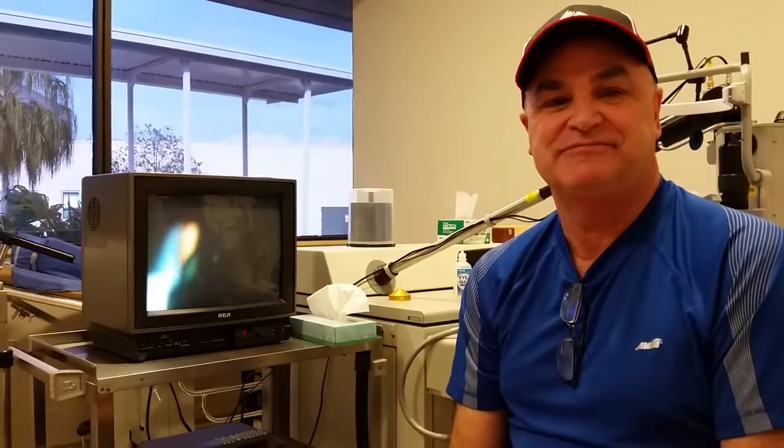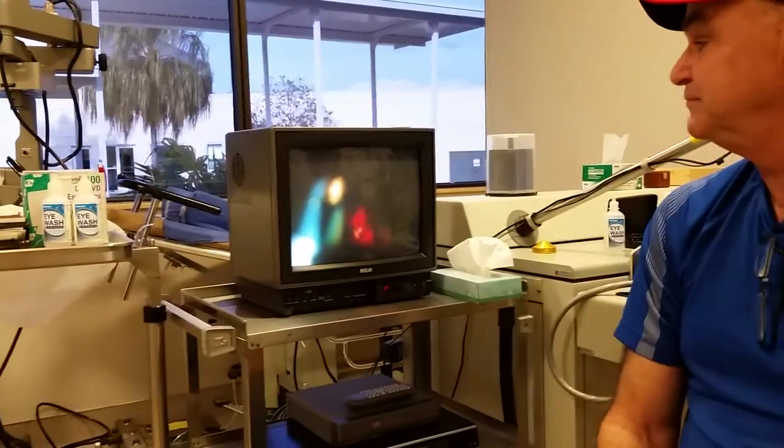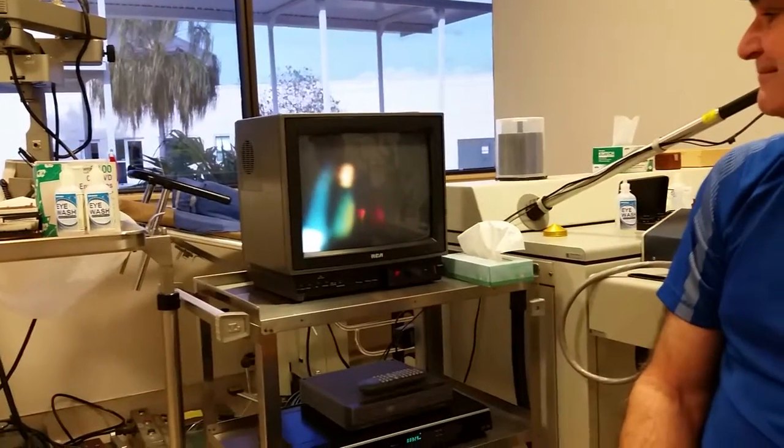Doctor: I always stress to patients — more is not better. Sort of like a breast augmentation, more is not always better; there's a point where it's just right. But words can't describe how happy I was after the first treatment. And there we are doing it — right behind the crystalline lens.